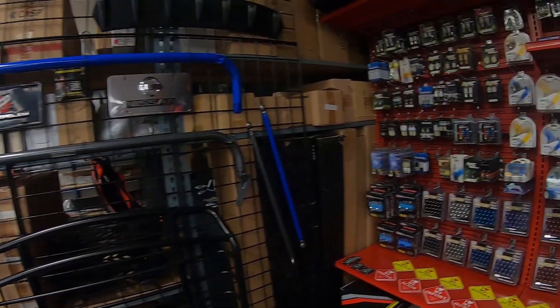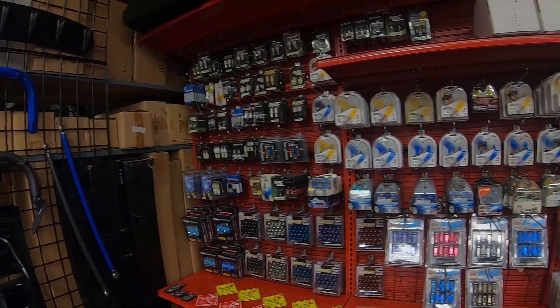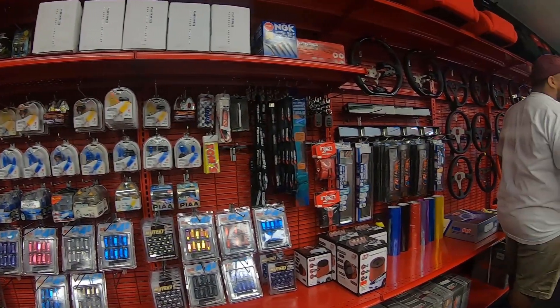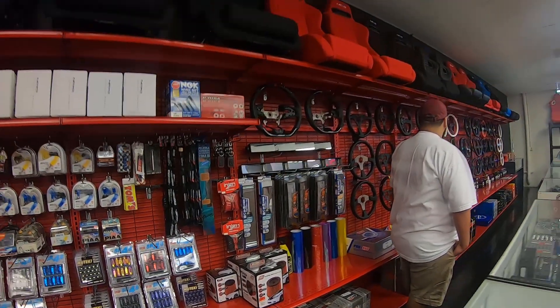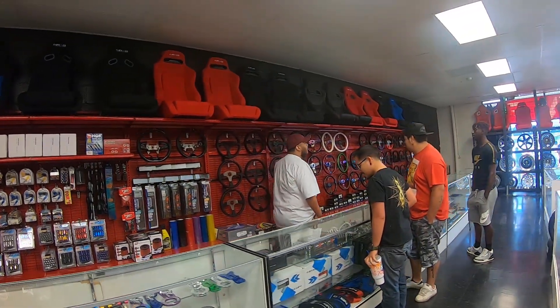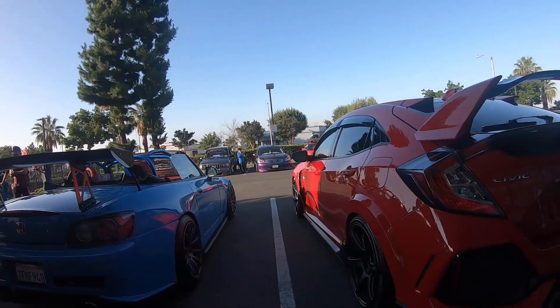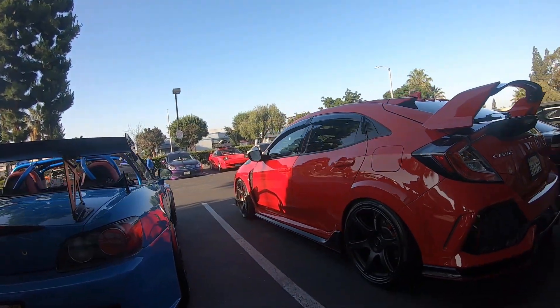That's cool, man. I like the setup that you have going on — you have wheels, seats, strut bars, and the whole Fast and the Furious movie playing in the background. I definitely appreciate you taking the time to talk to us about the services you provide. And today you're holding your first Cars and Coffee, right? Yeah, first one.